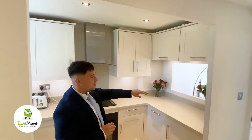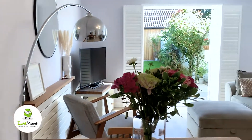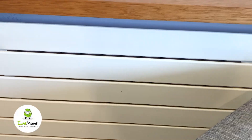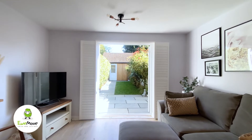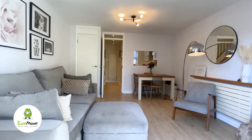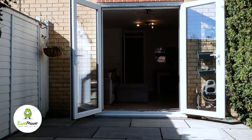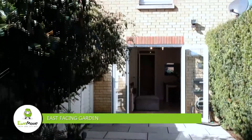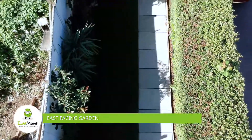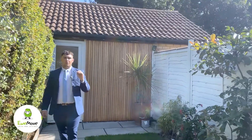The owners have also upgraded the lounge and added bespoke plantation shutters. At the bottom of the garden behind me, you'll find access to the garage, which has been finished off with contemporary birch slats.